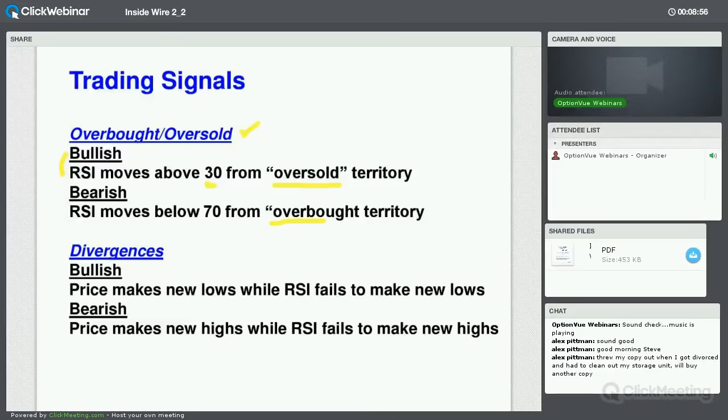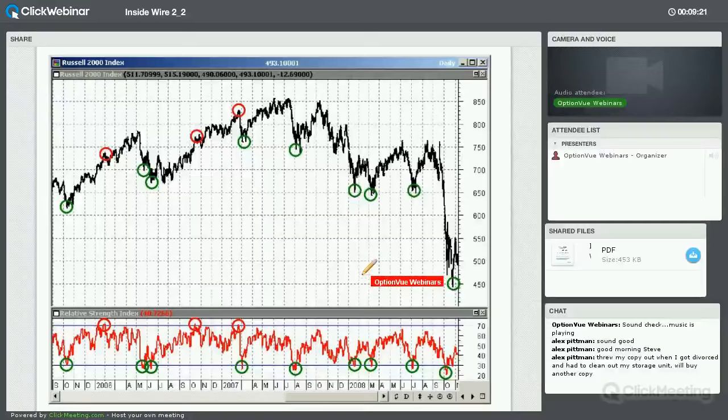Those overbought/oversold signals don't happen that often. The other signal type is divergence — when RSI fails to make new highs when price does, or fails to make new lows when price makes new lows. For example, when the Russell drops below 30, it reliably lines up with market bottoms. Getting above 70 often relates to a market top or at least signals readiness for a pullback.